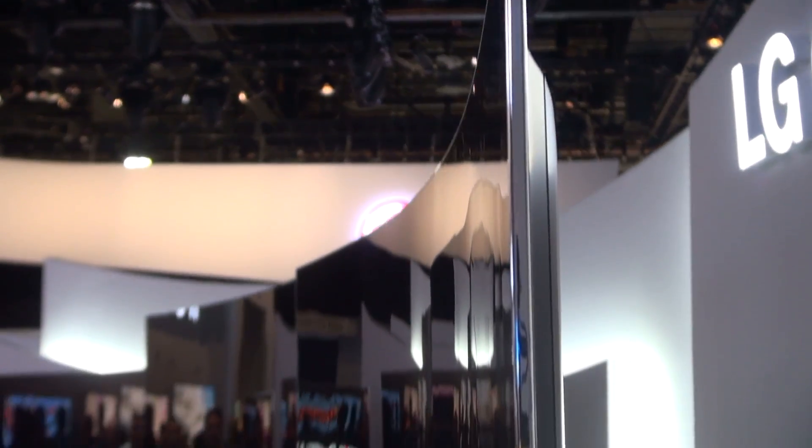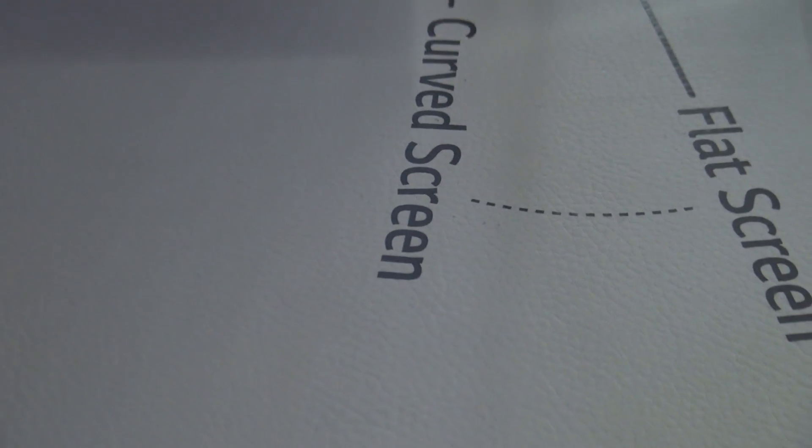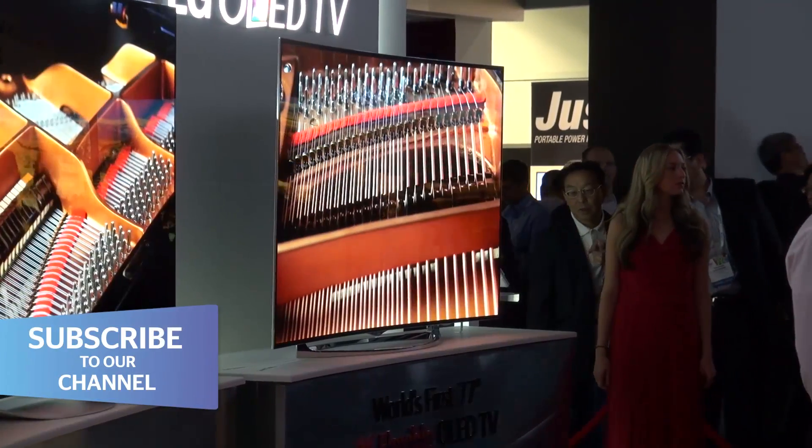LG said at CES that this TV is just a prototype, but Samsung has got its own flexible model that it says it's going to put on sale. So what Samsung does, LG tends to follow.